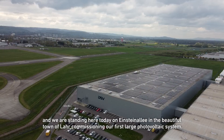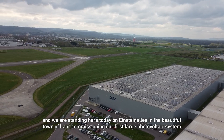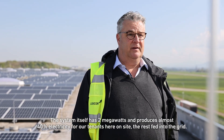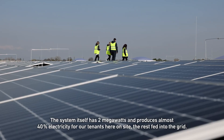Guten Morgen, mein Name ist Olaf Huhle, Development Director der LogiCore für Deutschland. Wir stehen heute hier im schönen Laar an der Einstein Allee und nehmen unsere erste große Photovoltaikanlage in Betrieb. Die Anlage selber hat 2 Megawatt und produziert hier vor Ort fast 40% Strom für unseren Mieter.